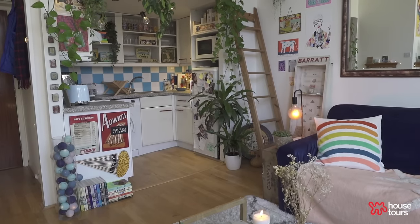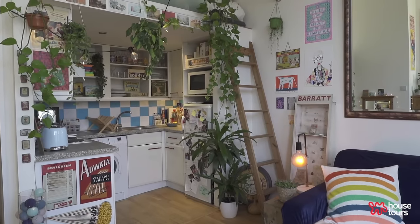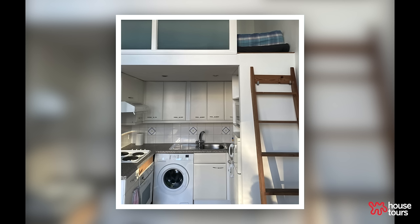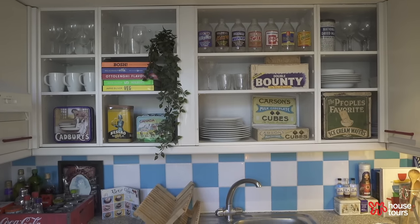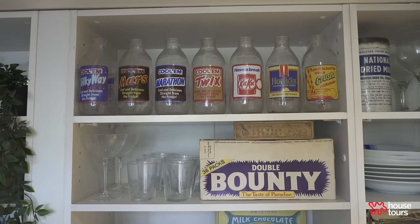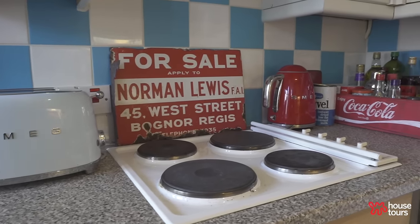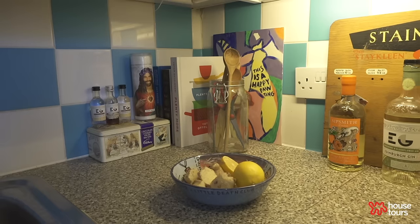My proudest DIY is definitely my kitchen space. When I saw this apartment it was very cream and neutral, and I really wanted to inject that little nook with its own personality. I unscrewed all of the kitchen cabinets above my countertops to make space for a display, and I also used blue vinyl tile stickers to create a checkerboard effect on my tile backsplash.